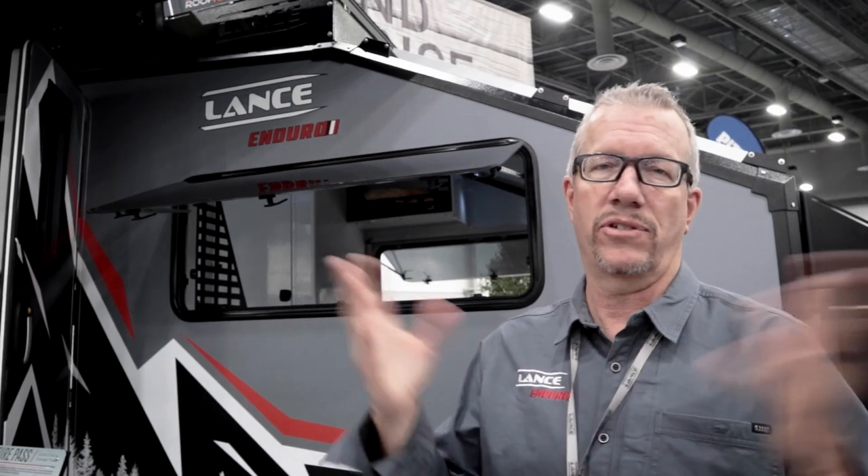Lance Campers started building conventional travel trailers about 12 years ago — 14-foot to 26-foot ultralight — and business has been off the charts. They saw the trend with overlanding and off-road capability, which led them to explore something new.